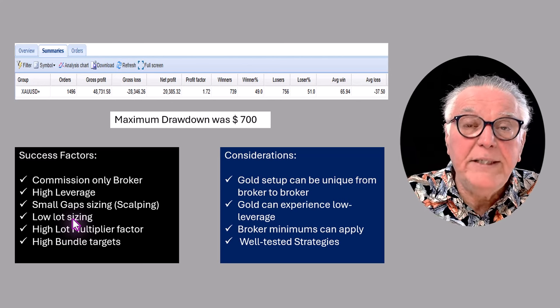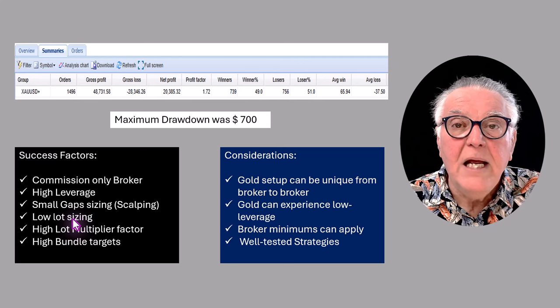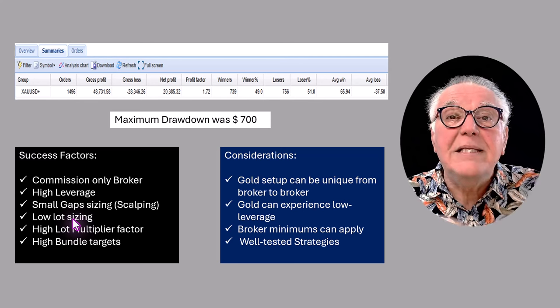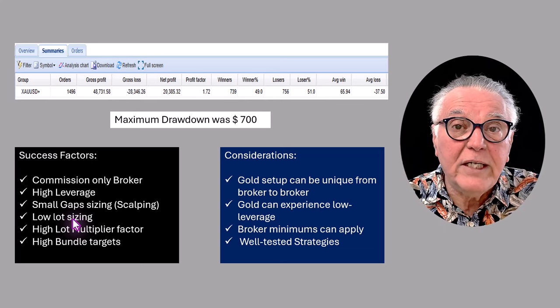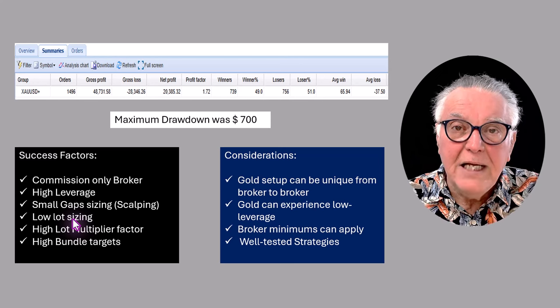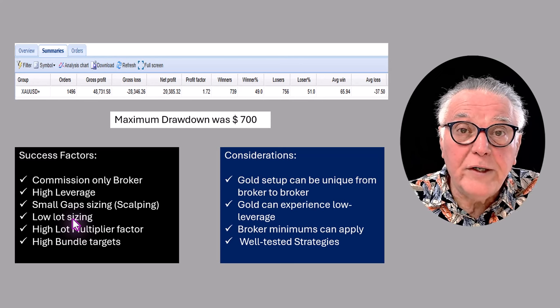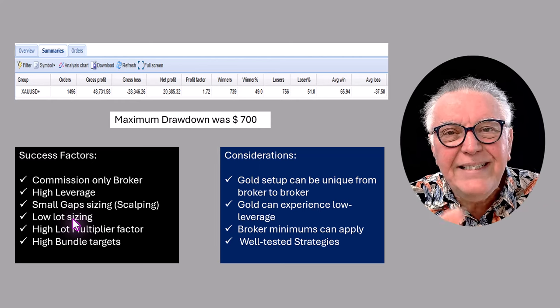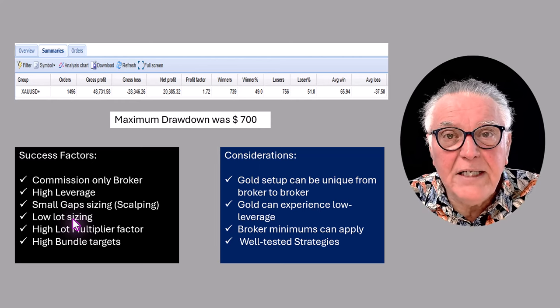He used a high lot multiplier and high bundle targets. A bundle is when you have more than one open trade. If you've got one open trade it will hit your target and that's the end of that. If you have a bundle — which is two or more trades — there's a special target that gets created, and once that special target is hit, that is the bundle target. Those are just high-level ideas of how this trader created these fantastic results.